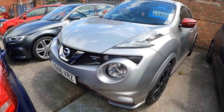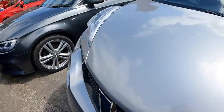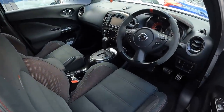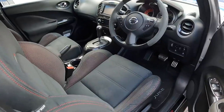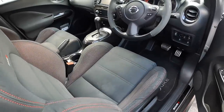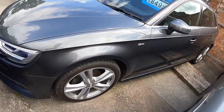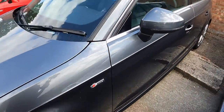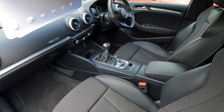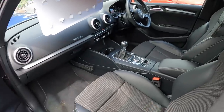We've got the Nissan Juke Nismo RS. It is quite a rare car this, joking apart. It's automatic — now those gearboxes always fail unless you get them serviced, which we have. But look at the bucket seats. I'm not a fan of the Juke as you well know, but this is a bit of an odd thing — even more odd than the normal version. Next to it we've got a petrol Audi A3 — it's an S-line, so it's got quite a nice spec, half leather, manual gearbox. This is very similar to the thing that I rented recently in Spain.